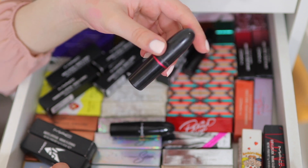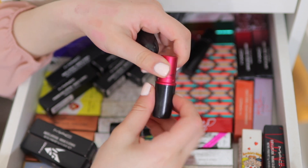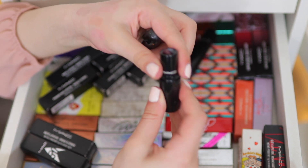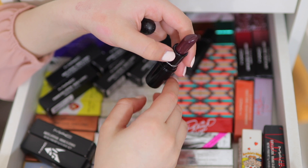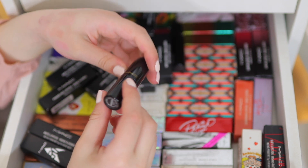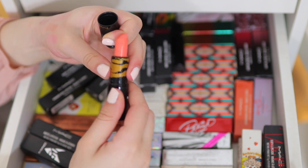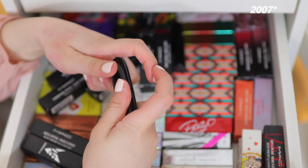We have the Viva Glam Gaga 2 — this was Lady Gaga's line with MAC for Viva Glam, and I'm keeping this one. I'm also keeping Dramatic Encounter because I don't think I have anything like it in my collection. And there was one hidden back there — Razzle Dazzler — which I'm keeping as well. I think this was around 2009 from the Raquel Welch collection, so it's super rare.